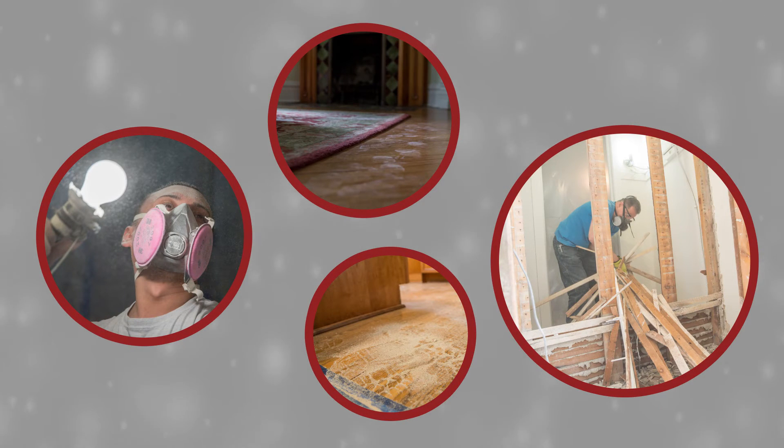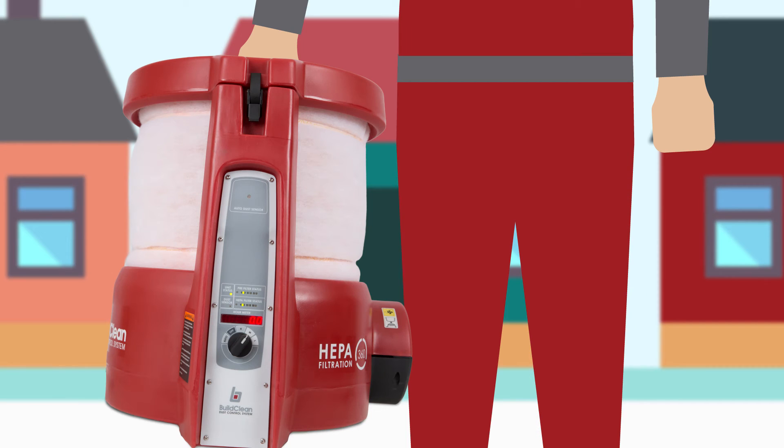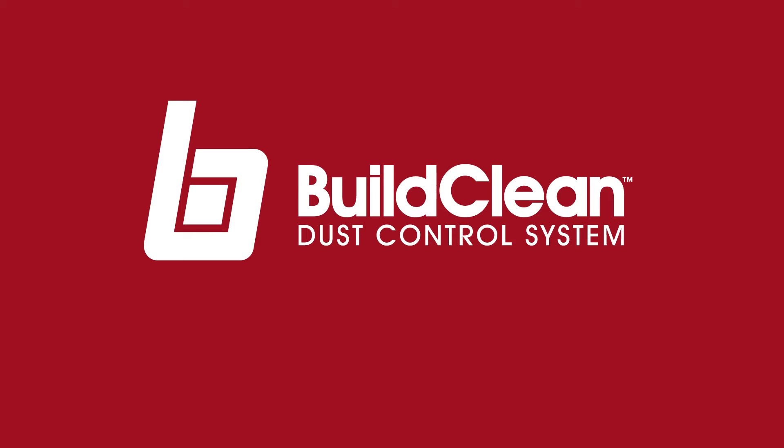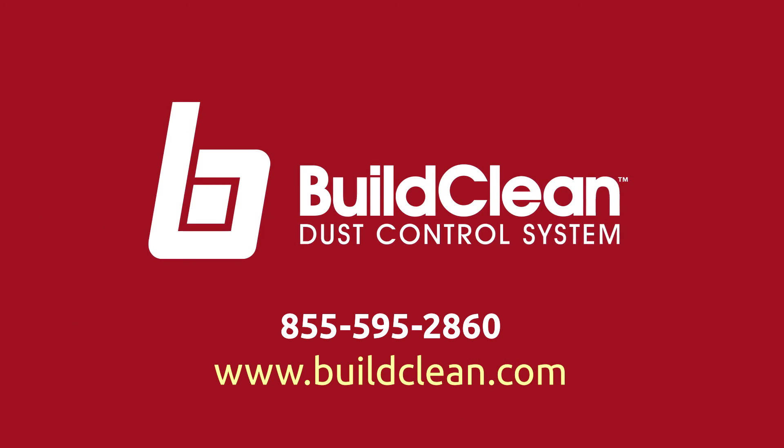As the focus grows on health and safety during remodeling, the service you provide your clients must include actions that minimize these issues. That's why it's critical to do the right thing and have a BuildClean machine on every job site. Questions about implementation? Call for assistance or visit buildclean.com to see our training video and more today.